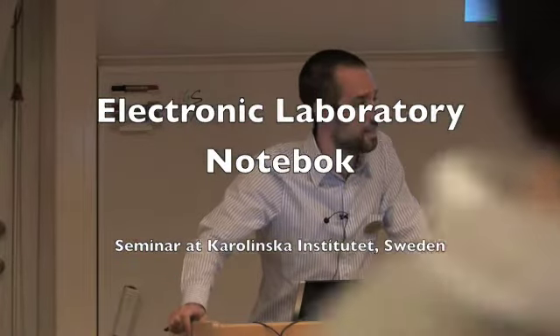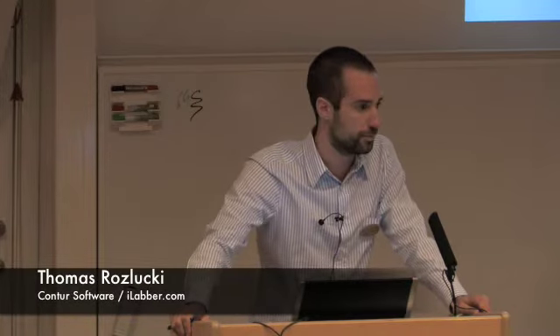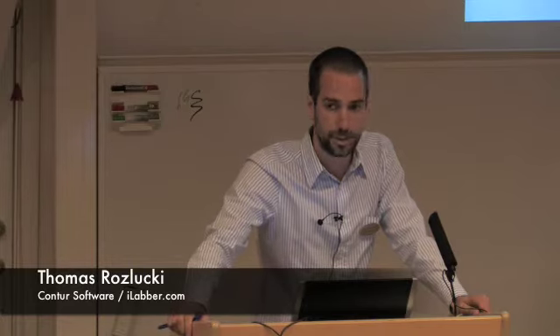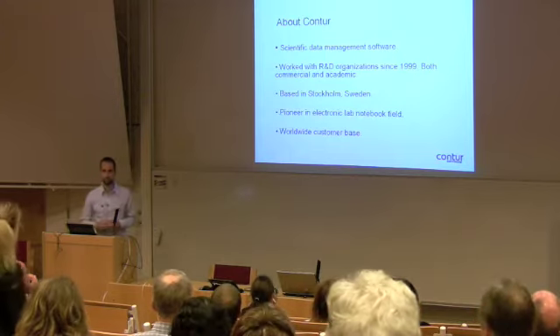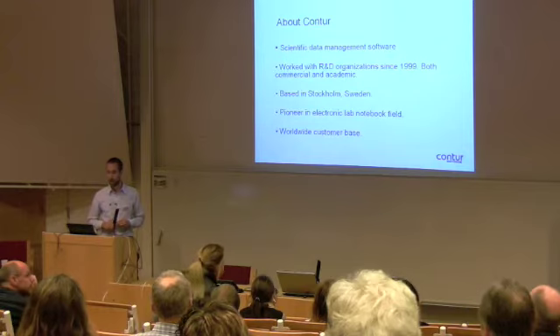Hello and welcome to today's seminar about Electronic Lab Notebooks. My name is Tomas Roslucki and I work with Kontur, and I will be hosting today's seminar. Kontur works with scientific data management software. We have worked with R&D organizations since 1999, so we have a few years of experience in this field and we have worked with both commercial companies and also a lot with the academic world. We are based in Stockholm, Sweden and we serve customers worldwide. We have worked with Electronic Lab Notebooks for quite some years now and we originally worked together with Biovitrum and developed this system.